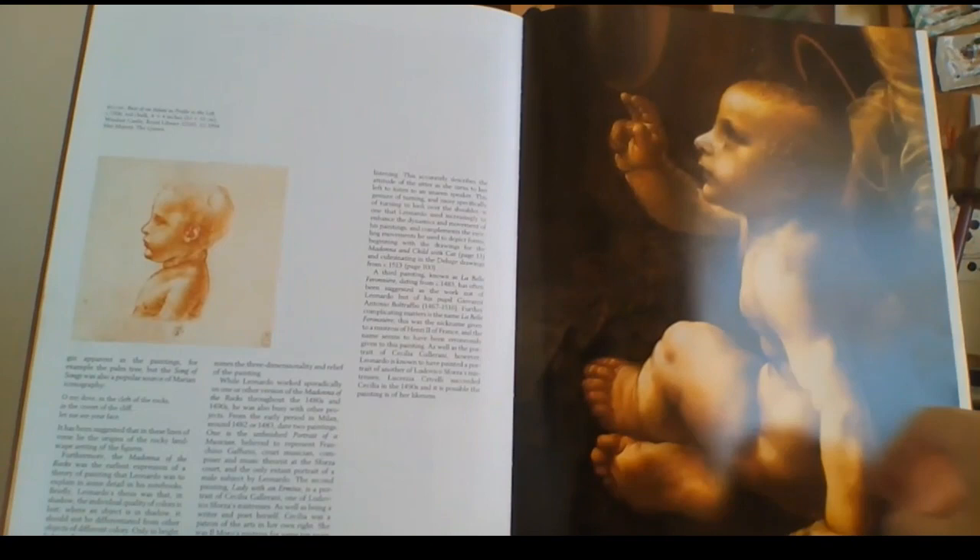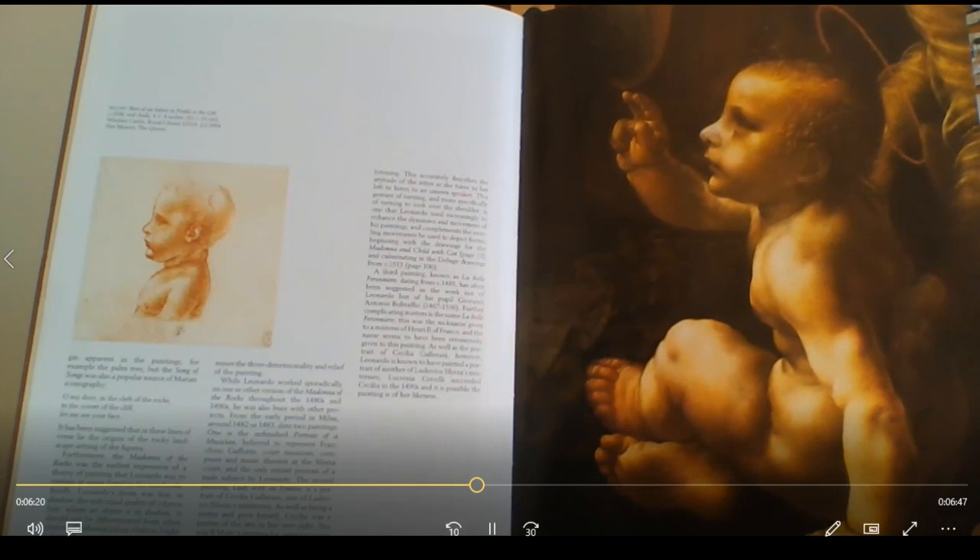Looking at the details on the next page — the feet and the hands — Leonardo da Vinci was a lot more accurate than that. But that's just my opinion.